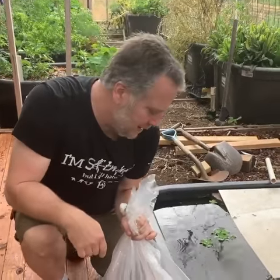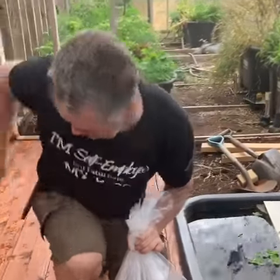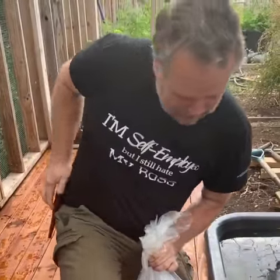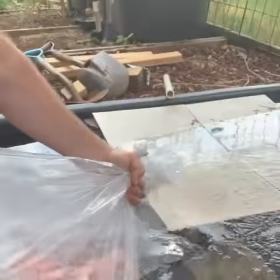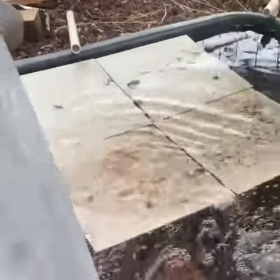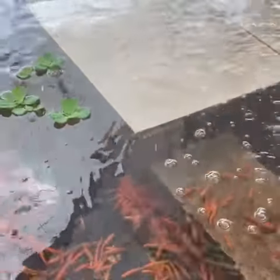Alright guys, rosy reds into the new habitat. Usually I do acclimation — a lot of times I will not dump the water that comes into the pond. But these guys are so hardy and I know they weren't sedated. And we're going to have some deaths anyway with that many fish. So there they go.